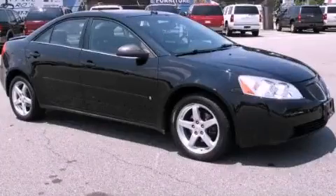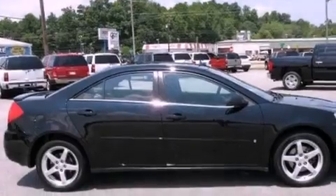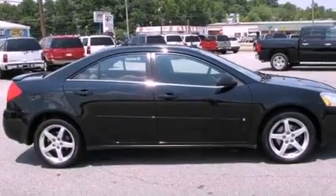This is a 2008 HONIAC G6. It has a 3.5-liter six-cylinder engine and a four-speed automatic transmission.